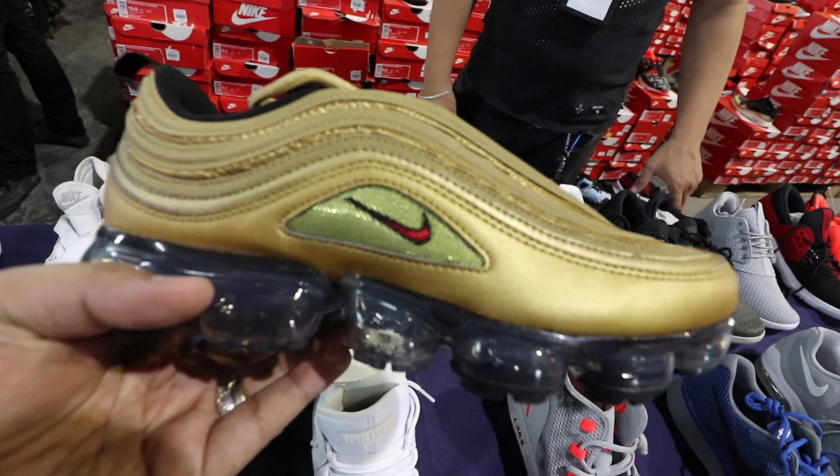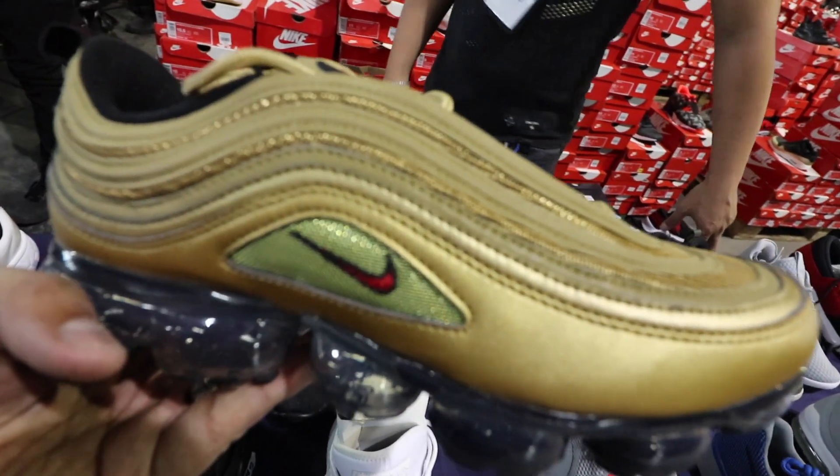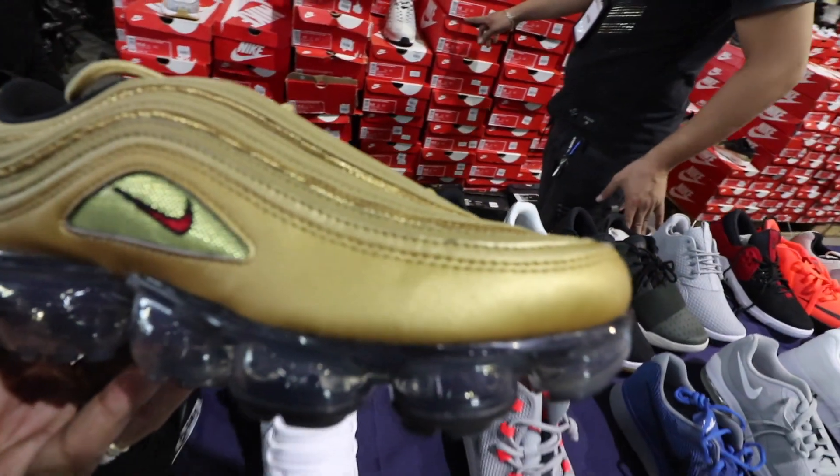They're open until tomorrow, so last day guys! If you've been eyeing the Air Vapor Max 97, it's here at 10,645 pesos — but since it's buy one take one, you can get another pair of equal or less price. And they have my size, so it looks like I'm buying!